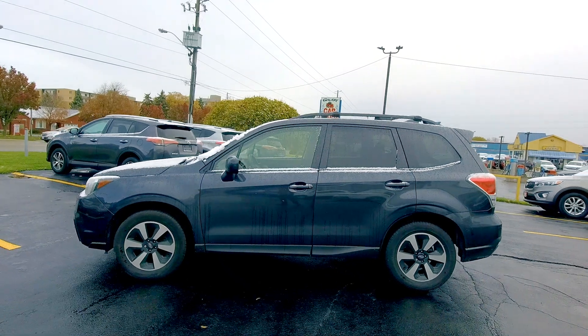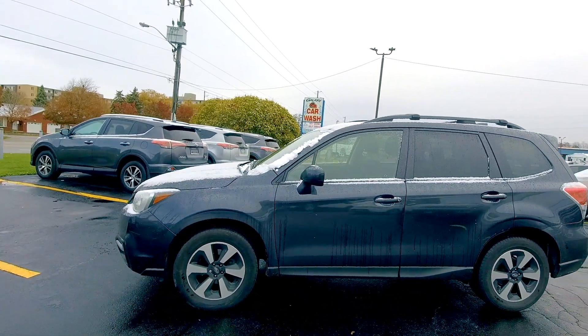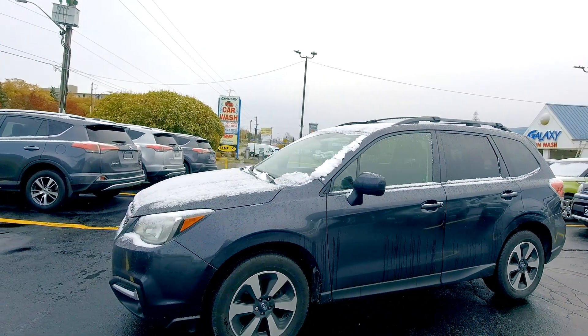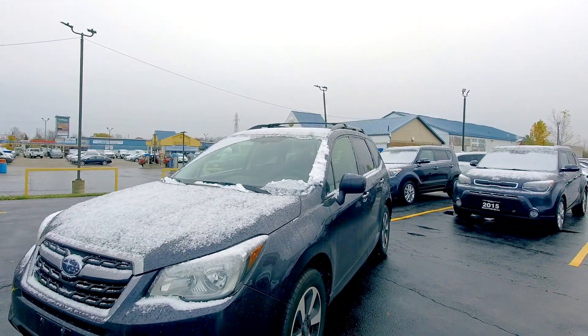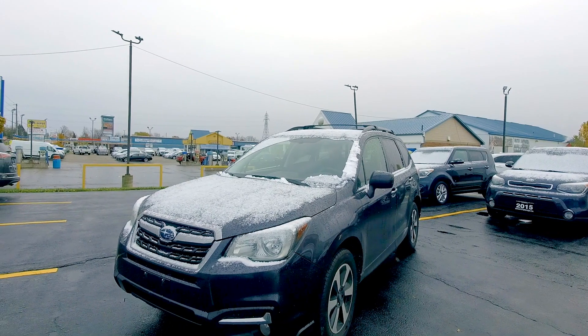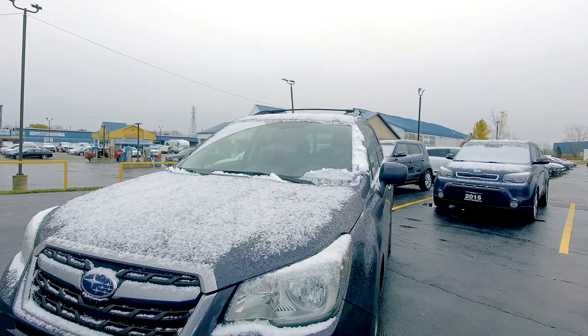A little bit of snowfall this morning, but that's okay — good weather to talk about a Subaru. Tim, our sales manager, has been prepping me with all sorts of specs on this thing. He's telling me there are only three of these in Ontario in the used market right now, so it's kind of a unique car for us and overall.